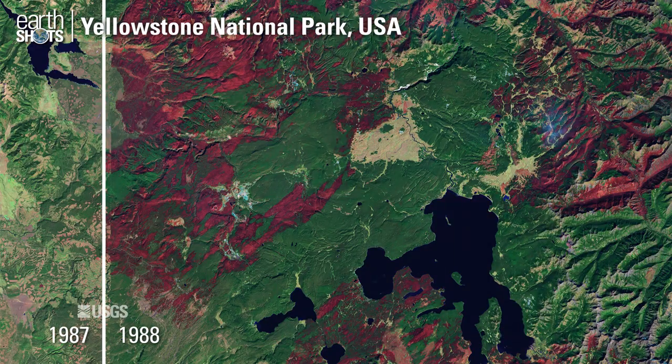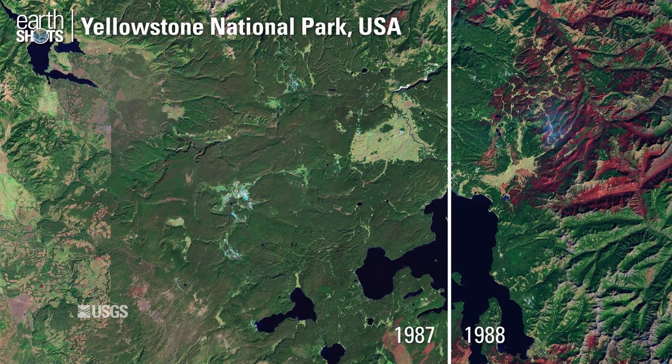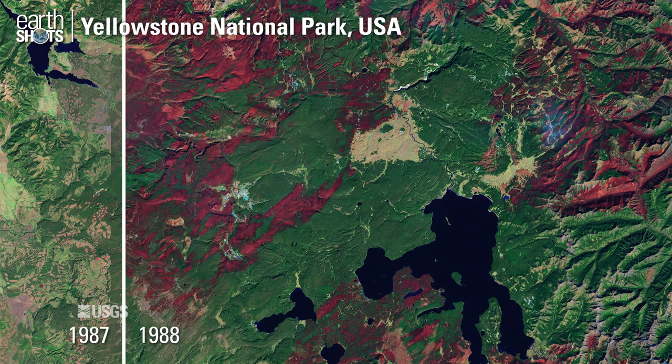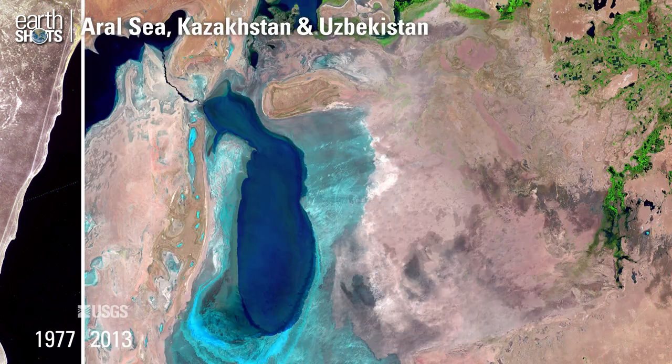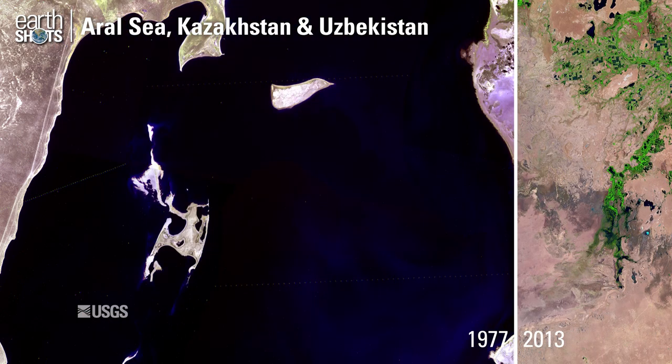Fire scars from the 1988 wildfires in Yellowstone National Park. The shrinking of the Aral Sea, once the fourth largest lake in the world.